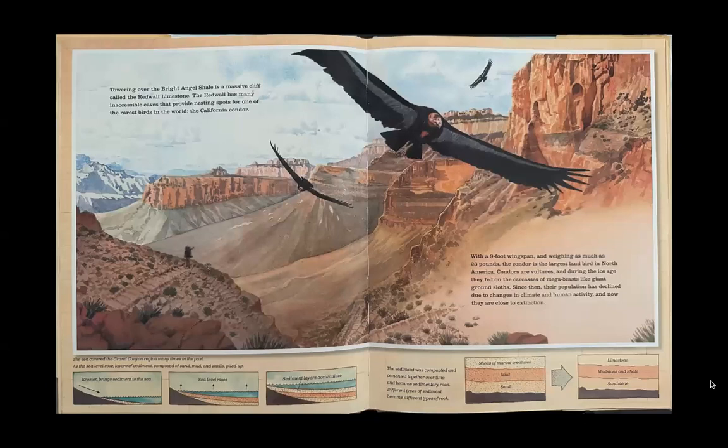Towering over the Bright Angel Shale is a massive cliff called the Redwall Limestone. The Redwall has many inaccessible caves that provide nesting spots for one of the rarest birds in the world — the California condor. With a 9-foot wingspan and weighing as much as 23 pounds, the condor is the largest land bird in North America.